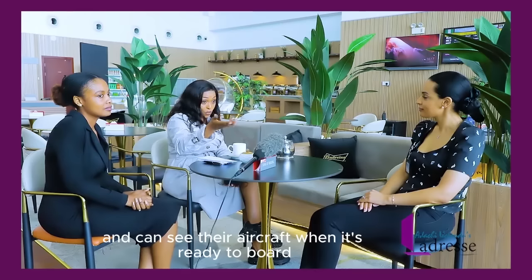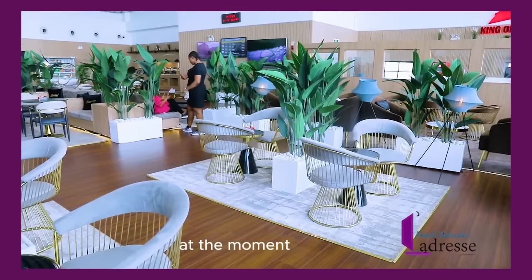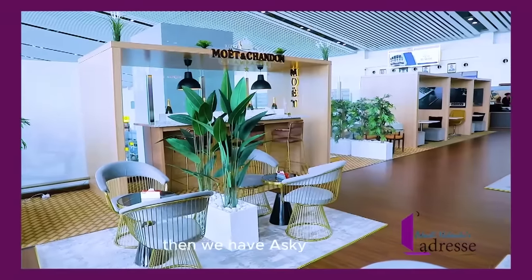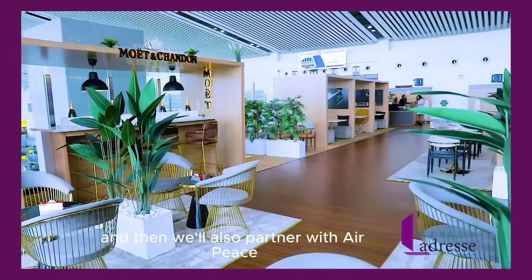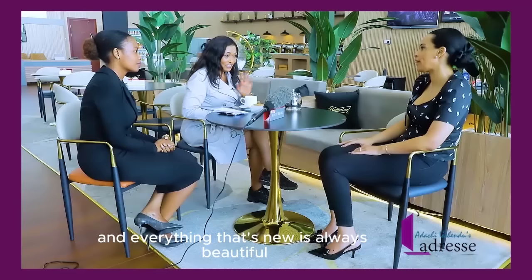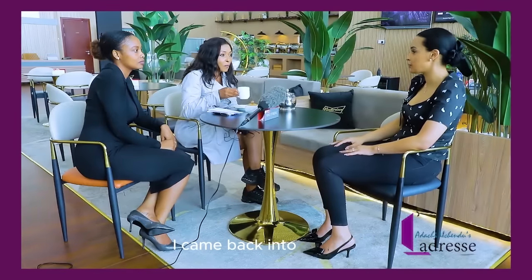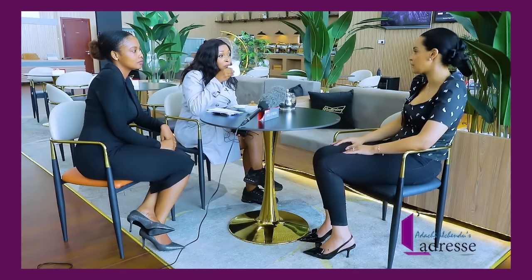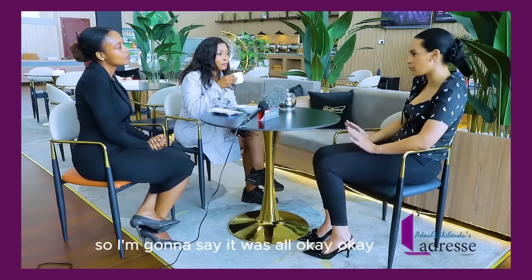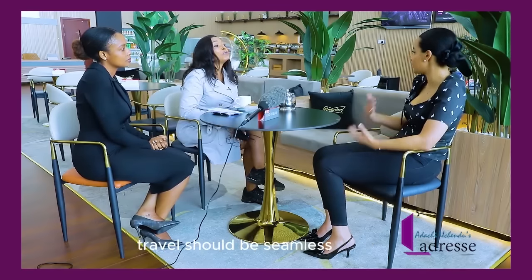I asked which airlines the lounge currently services. The owner replied: 'We are partnered with Royal Air Maroc, Air Sky, and Air Peace International, and we are in talks with other airlines.' The lounge owner also mentioned recently arriving through this new terminal and finding the experience seamless. Travel should be seamless — especially after a long flight when you're tired and just want to get going and have your baggage come out quickly.